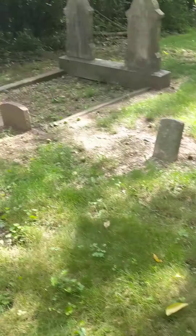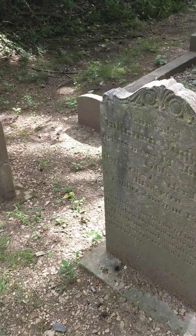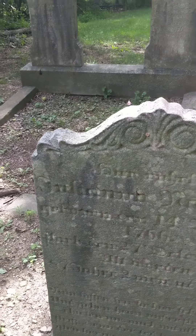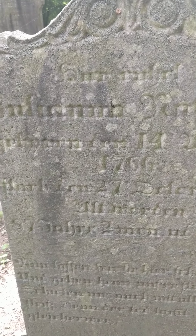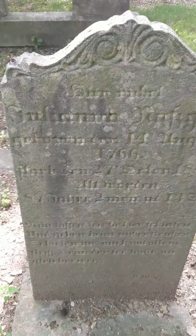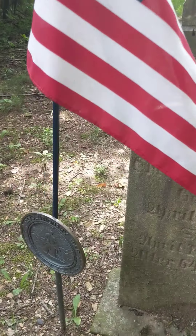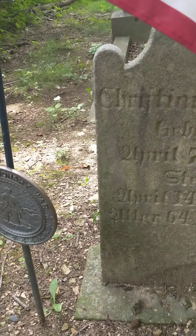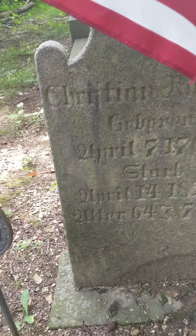That was so common back then — you had so many children that didn't live very long. Really pretty writing. This other one here is 1853 — once again I'm having trouble, can't really read the writing very well.